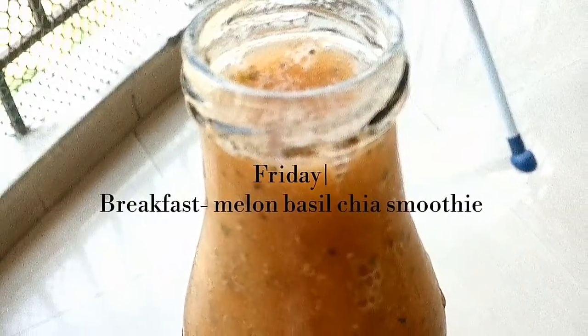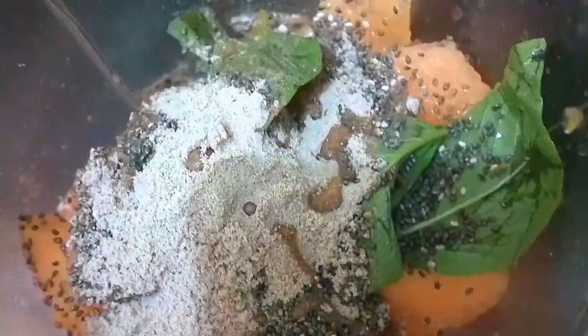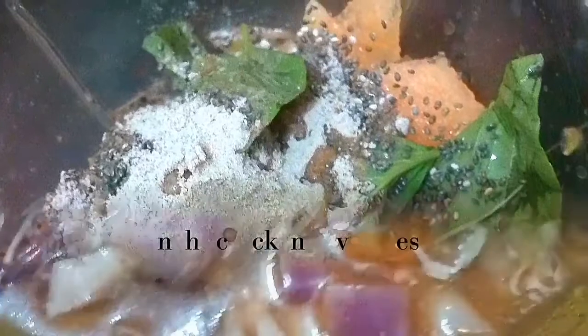For dinner I had cooked grilled chicken with chili basil vegetables — my husband loved it. Friday morning I started my day with a melon basil chia smoothie. It had melon, basil, chia seeds, and a little bit of protein.